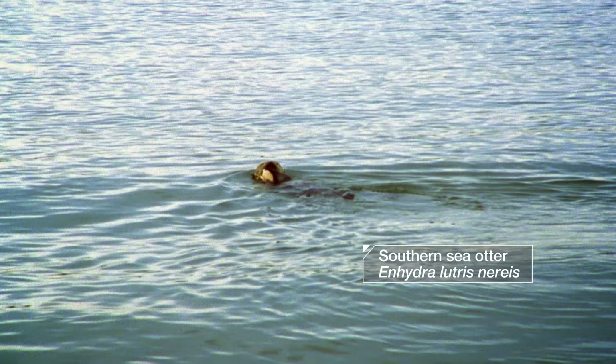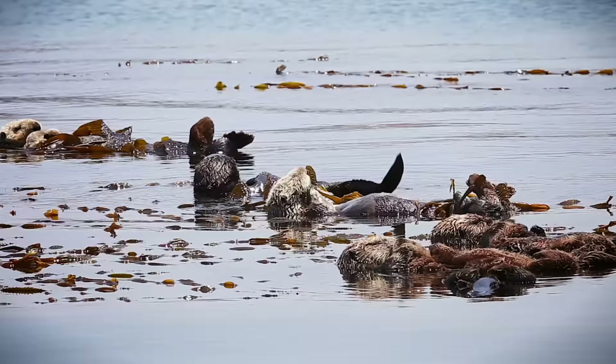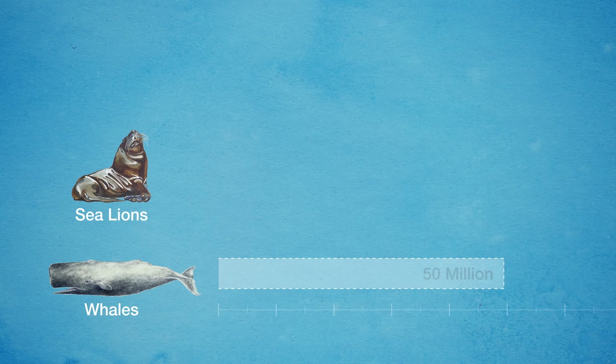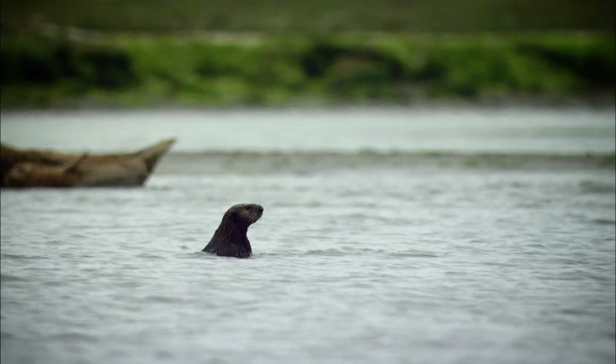But sea otters have figured out how to survive here, which is amazing, especially when you consider that this little guy has to maintain an internal body temperature around 100 degrees Fahrenheit. Sure, whales do it, sea lions do it, but those mammals have had tens of millions of years to adapt to life in the ocean. Evolutionarily speaking, sea otters are newcomers, land animals that waded into the ocean a mere couple of million years ago.